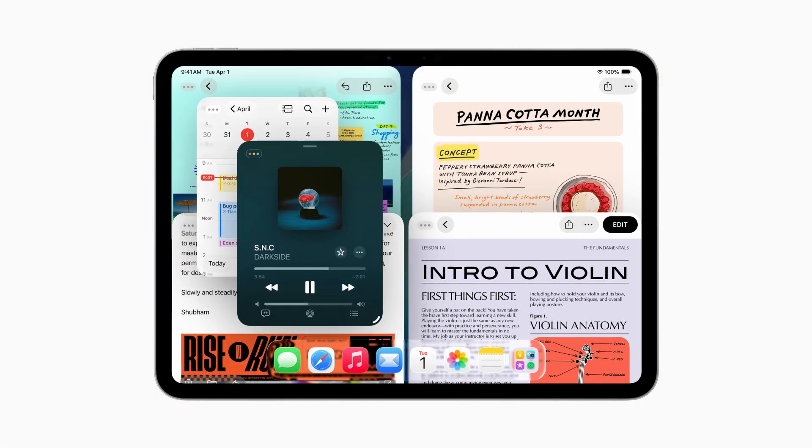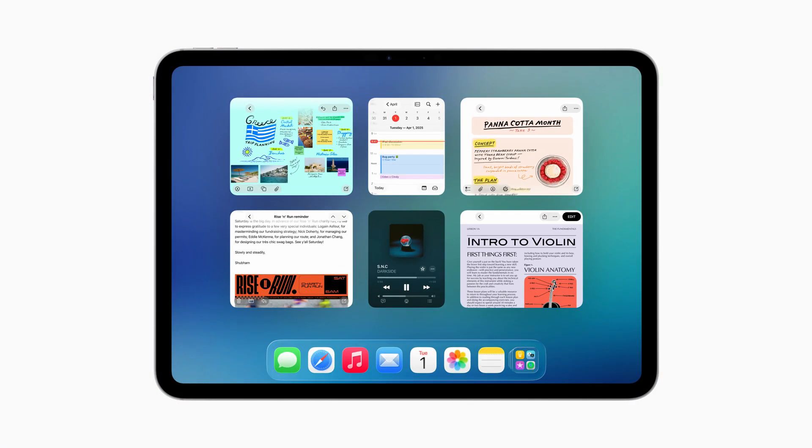With iPadOS 26 — they've changed all the version numbers, so it's going to be the year that it would be available for the whole year — iPadOS 26 is the next release that will come in September and be available for all of 2026. What they've done is they've added close, maximize, and minimize buttons.